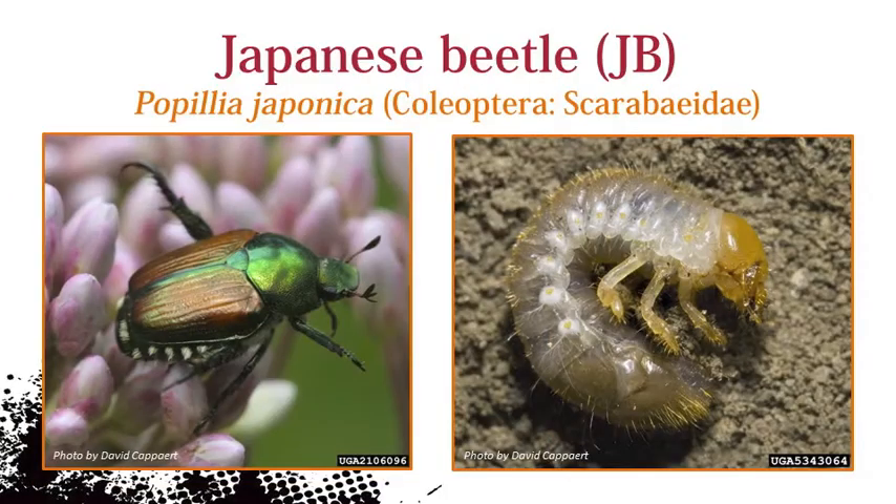The larva or grub is white with a brown head. Note, the grubs are always in a C shape and about one inch long when fully developed.